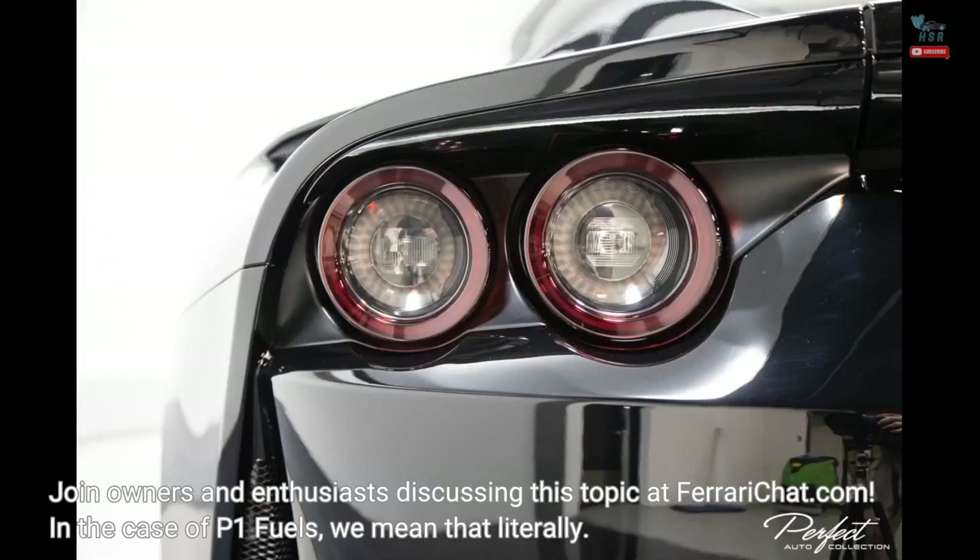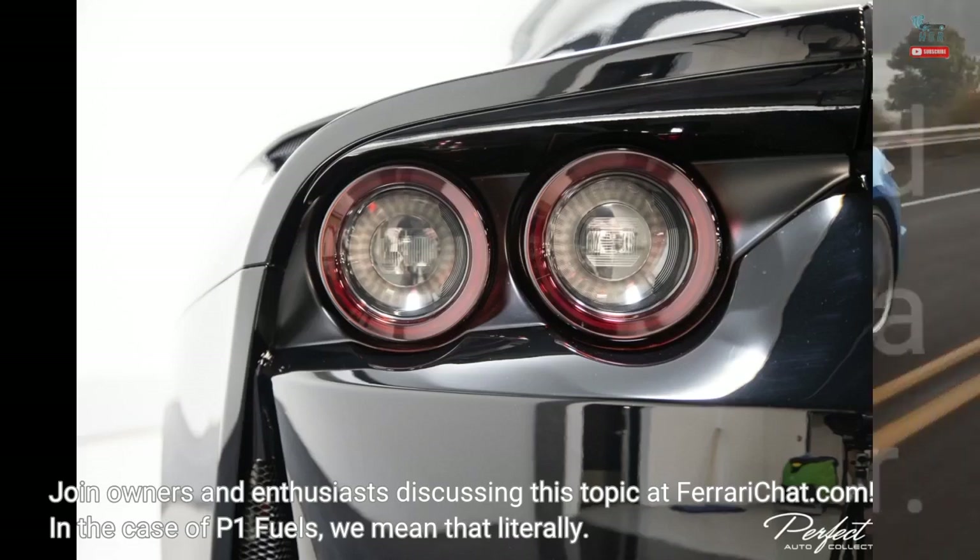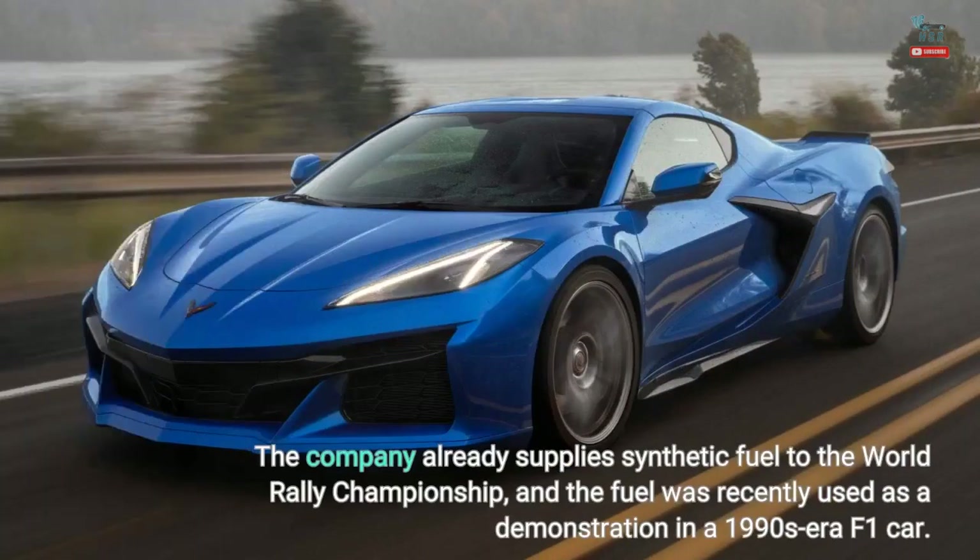Join owners and enthusiasts discussing this topic at ferrarichat.com — and in the case of P1 Fuels, we mean that literally. The company already supplies synthetic fuel to the World Rally Championship, and the fuel was recently used as a demonstration in a 1990s-era F1 car.